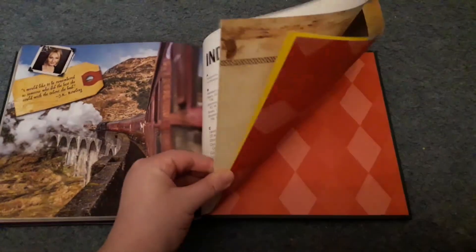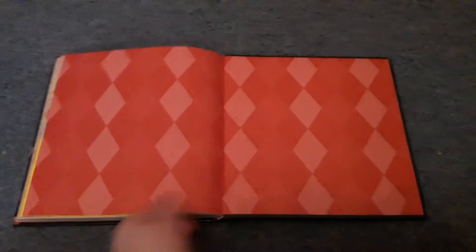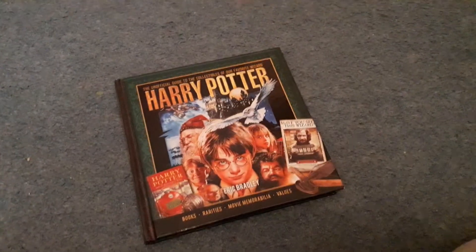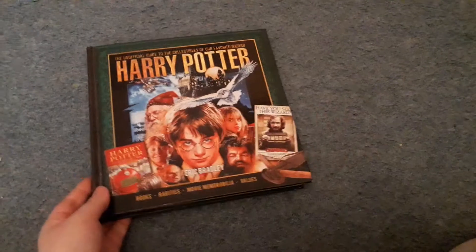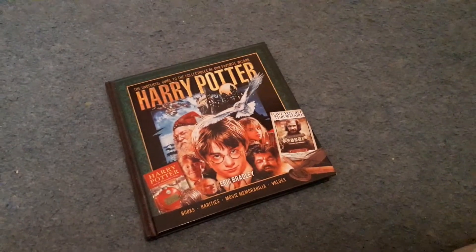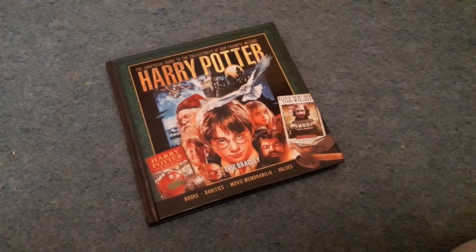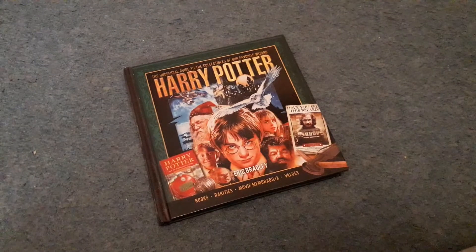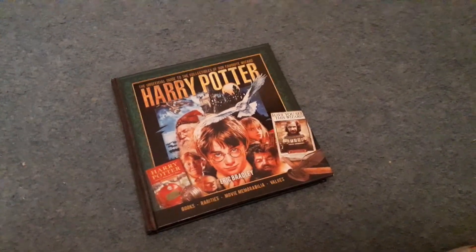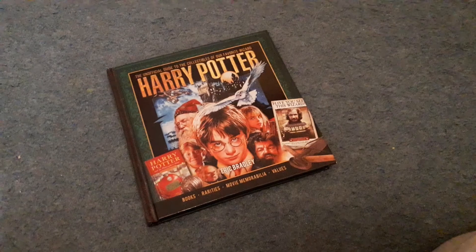And of course we have the index and a little bit about the author. So that's the entire book. This review is way longer than I thought it would be, but I like to interject my thoughts. Overall, I think this is a great item to have if you're a Harry Potter fan — very affordable. Mine was about £3 on eBay, so check eBay or Amazon. I'm very happy to own it. The fact about Rupert Grint's dad owning the Ford Anglia completely slipped by me — I don't know how I didn't know that. Thank you very much if you've stuck it out this far — I'll see you all soon!